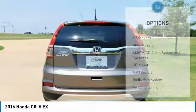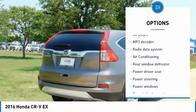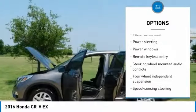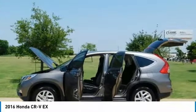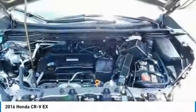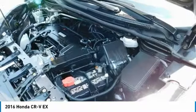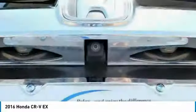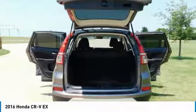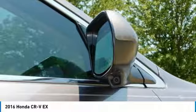Awards: ALG Residual Value Awards; 2016 IIHS Top Safety Pick Plus with Touring Model; 2016 KBB.com Brand Image Awards. 2016 Kelley Blue Book Brand Image Awards are based on the Brand Watch study from Kelley Blue Book Market Intelligence. Award calculated among non-luxury shoppers. For more information, visit www.kbb.com. Kelley Blue Book is a registered trademark of Kelley Blue Book Company Incorporated.